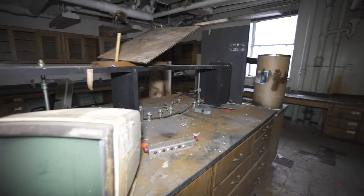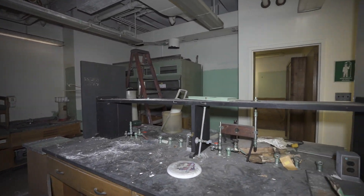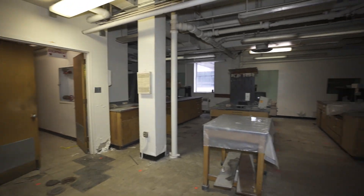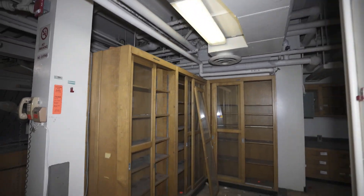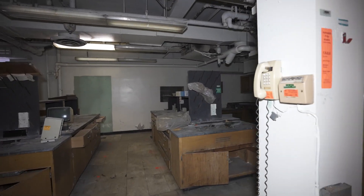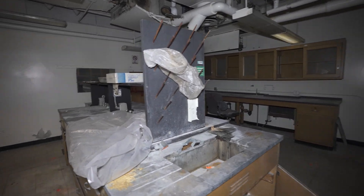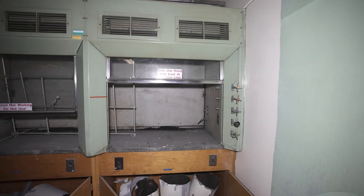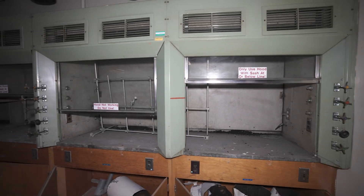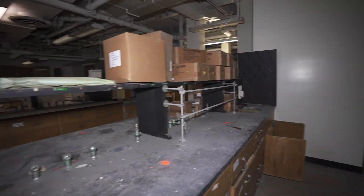This is yet another older research lab that definitely hasn't been used in a long time. You can see ceiling panels starting to fall down and debris all over, along with some old-school monitors. Over here we can see four fume hoods all lined up next to each other — this is where they would do chemical mixing and testing.